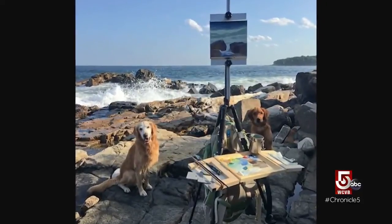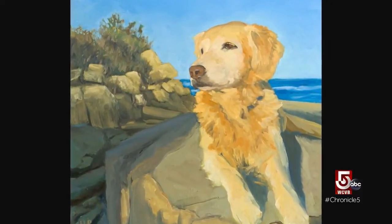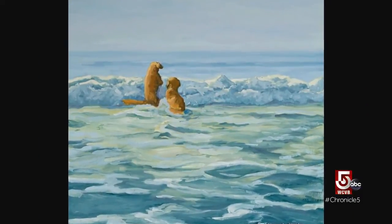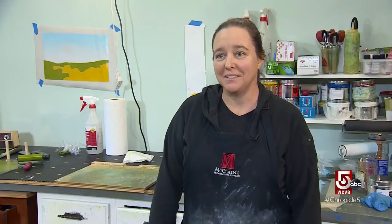Whatever Phelps paints, from the woods to the water, her trusty companions are right alongside — except when they're in the water. They come with me when I'm painting outside. They don't always pay attention to what I'm doing. They have their own agenda. They go swimming and check back in and shake all over the artwork and stomp on my stuff.